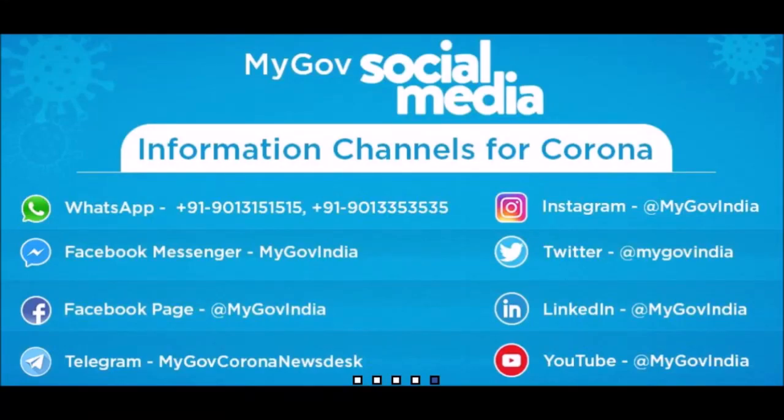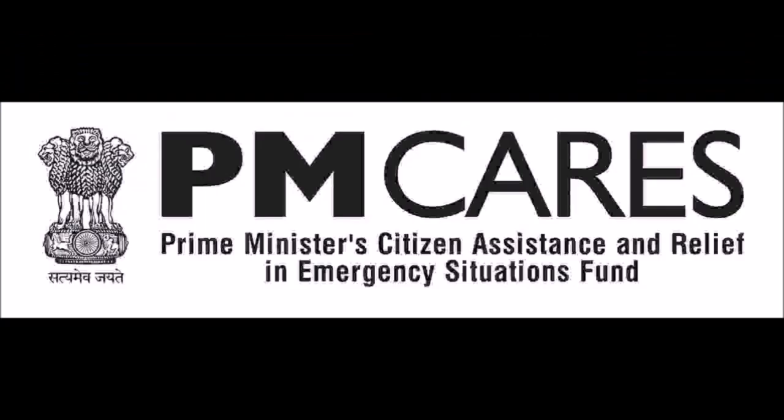These are the official social media handles for information on Corona. I request you to donate to the PM Cares Fund for the welfare of our nation. More information at the end of this video.